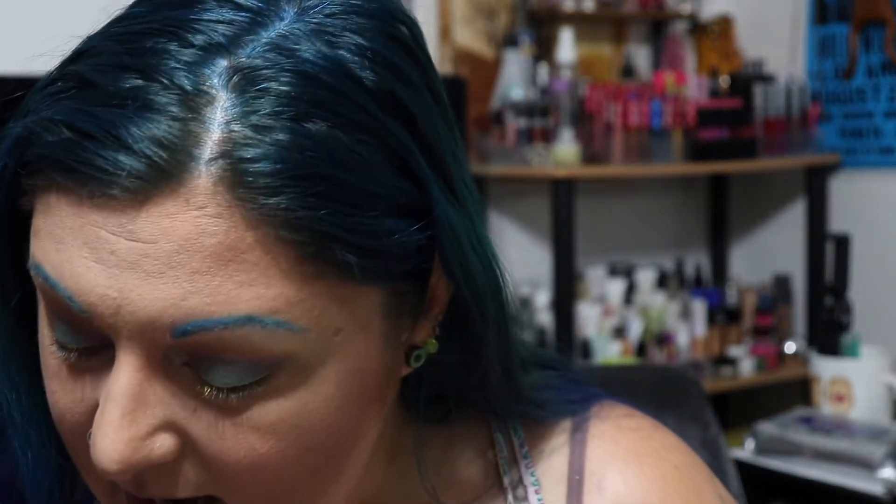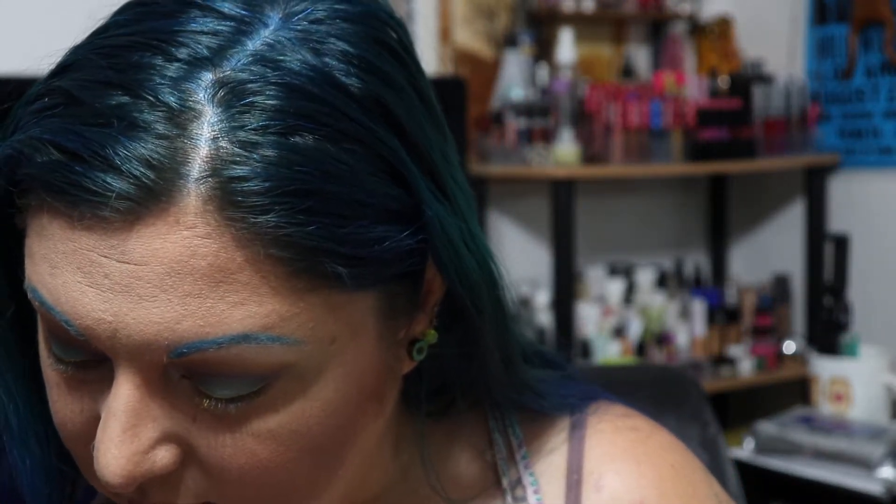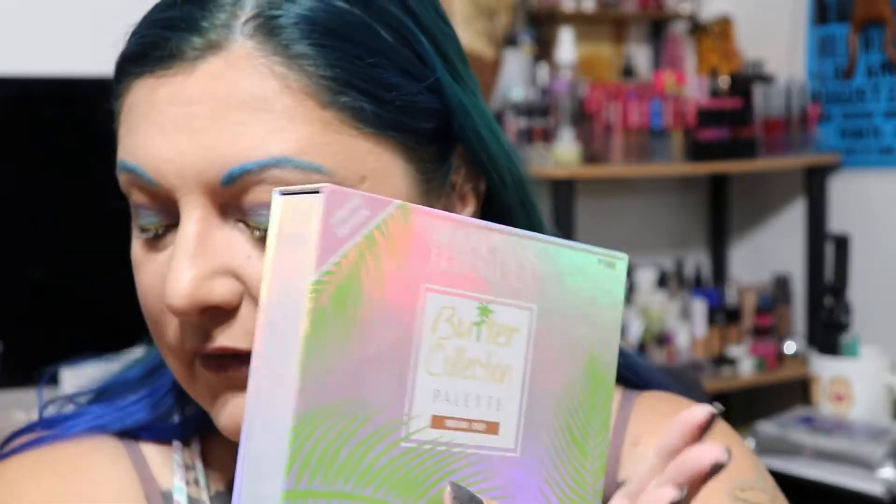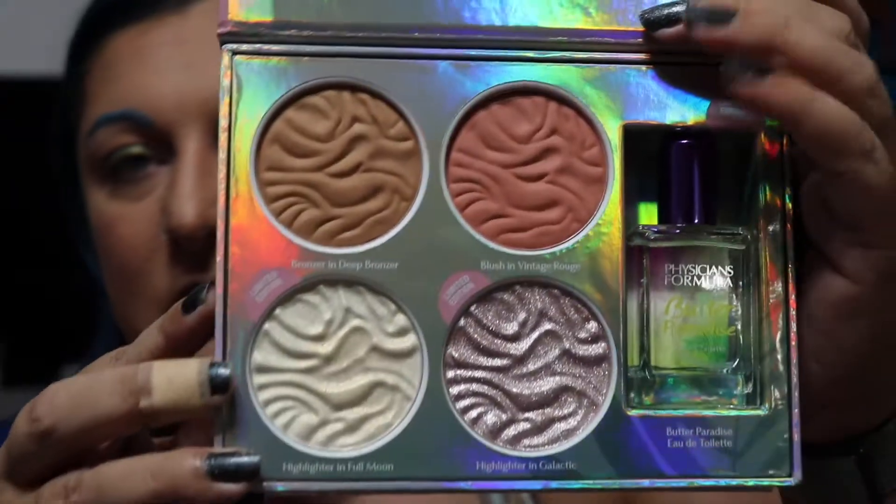I actually got this for — let me see — it was like $11 something. The only place I could find it, I actually had to drive like 30 minutes out of my way to get it because everywhere is sold out. It's sold out on websites, sold out pretty much in all the stores. But I got it for $11.88. Now they have a light version as well, which I think everything is the same minus the bronzer — you get a light bronzer versus the deep. So this is what it looks like.